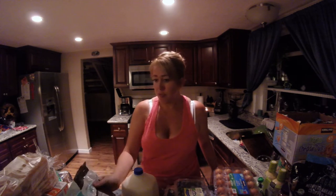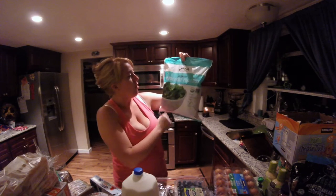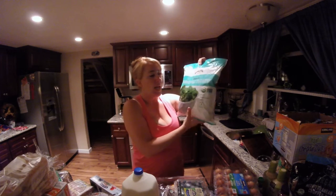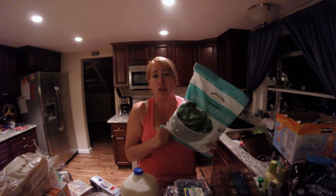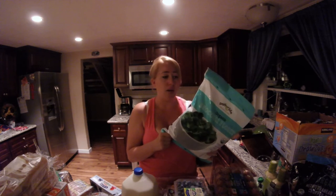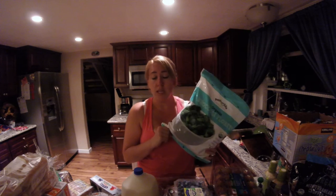For the first freezer item, we got a bag of the organic broccoli florets. This comes in four one-pound bags, and these are great because you can just pop them in the microwave — they only take three to four minutes to cook. The kids love to eat broccoli. It's hard to get kids to eat vegetables, and this is one they will eat. It's quick and easy, and that always helps.